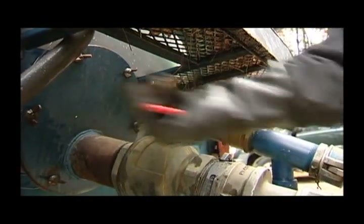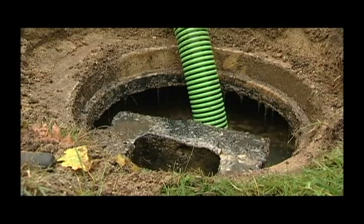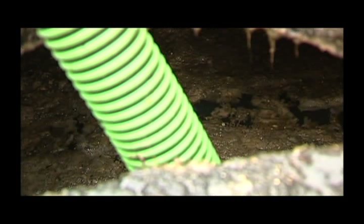When all the material is sucked out of the tank during servicing, that material is what is defined as septage.